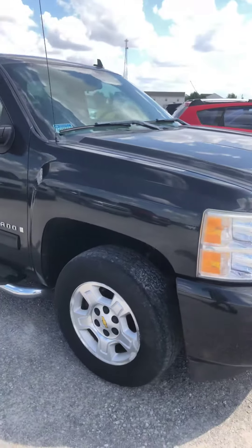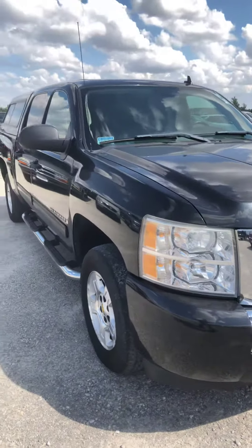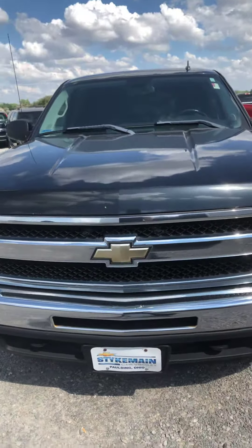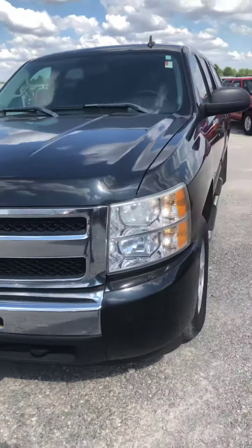The tires are fair. They're probably going to need replaced before too long. Again, Brad Davis, Steichman Chevrolet, 419-567-4526.